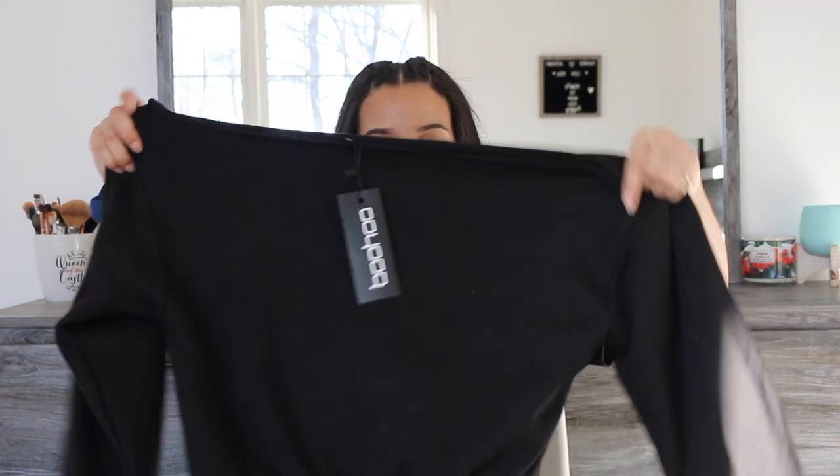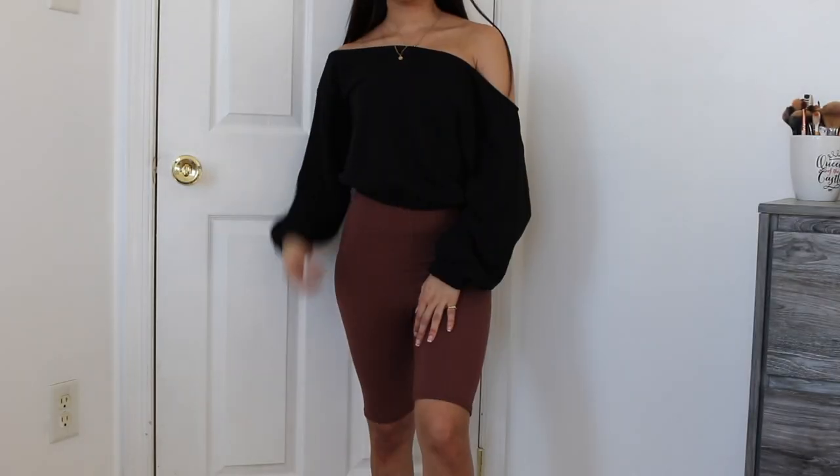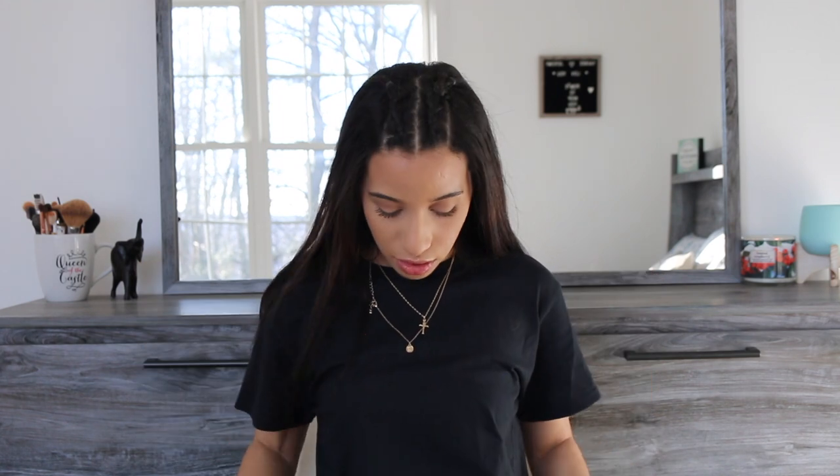The next sweater is one of my favorites. It's an off-the-shoulder cropped black polo sweater — like a slouchy sweater. You can wear it with it up on one shoulder and all the way down, or all the way up. I think this would be really cute with black sweatpants and a neon green beanie. It's so comfortable and really soft — I think the material is really good for the price.